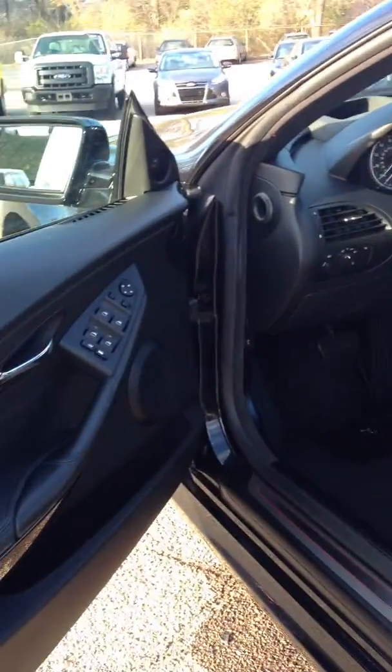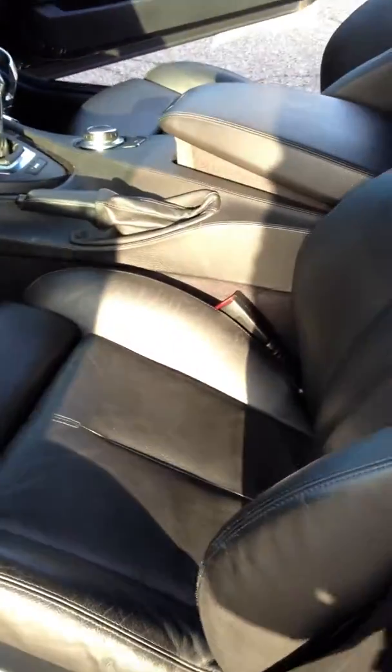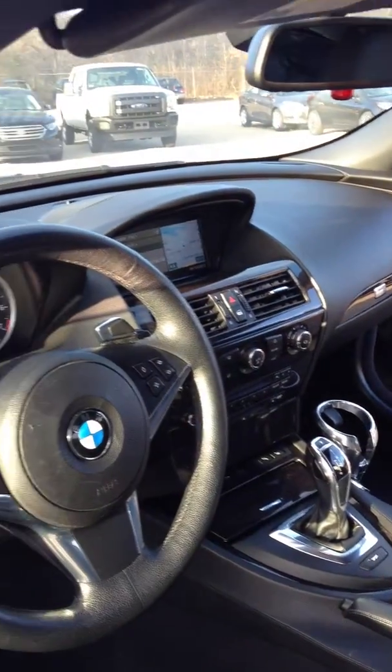As you can see, the inside is loaded. The black leather is extremely clean — no scuffs, no scrapes, nothing. No holes in the carpet, no rips or tears on the leather.